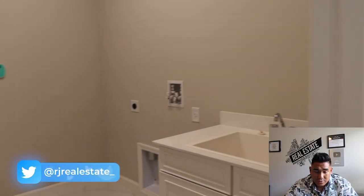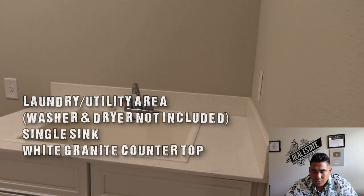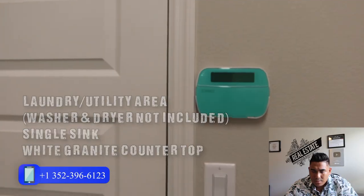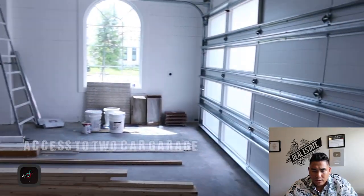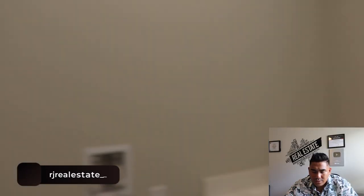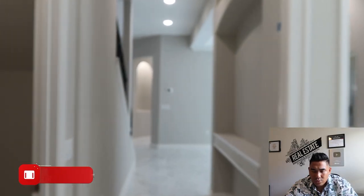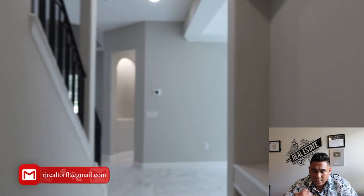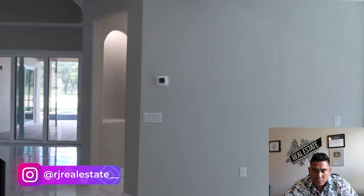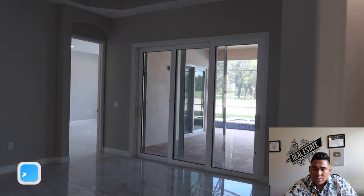Now we are heading to the laundry area. You will have a single sink here with a granite countertop. This door leads to your two-car garage. They are currently using that space to store materials to finish this home. Also important to note: this particular home does not include a washer, dryer, or refrigerator — you will need to provide those yourself.